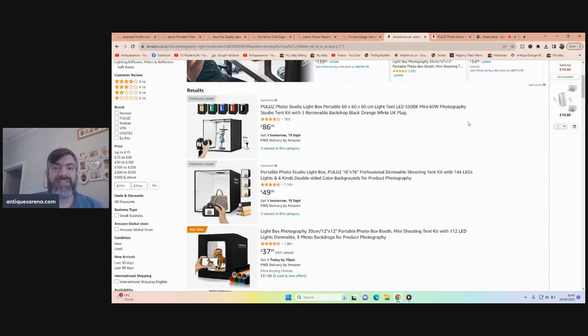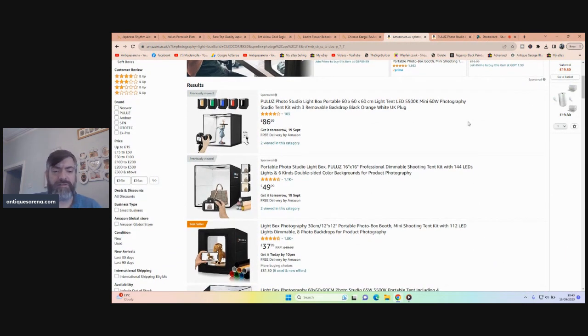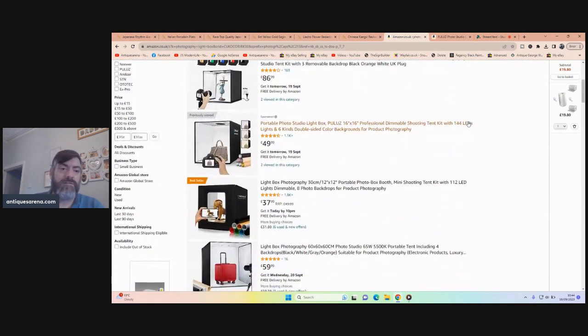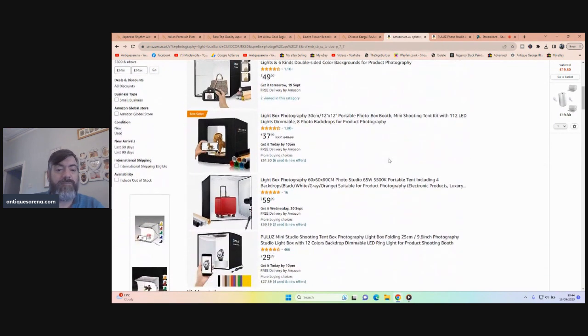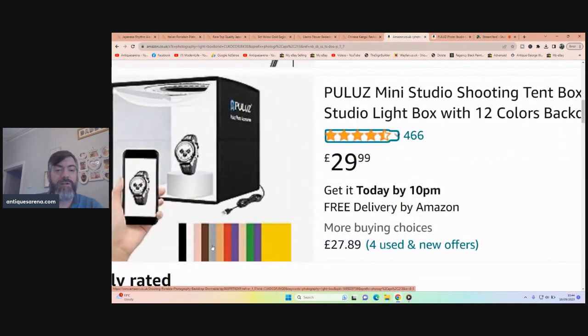Take a look — I'm going to show you the light boxes on Amazon. The big one, 60 centimetres cubed — 60 by 60 by 60 — is £87. I do affiliate links but I make a couple of pounds and I'm not really interested in that; I do these videos to help you. You can buy a 16-inch one for around £50, smaller ones for £37, and even £29 for jewelry — if you just do small items, invest £29. They come with all those different backdrop colours included.